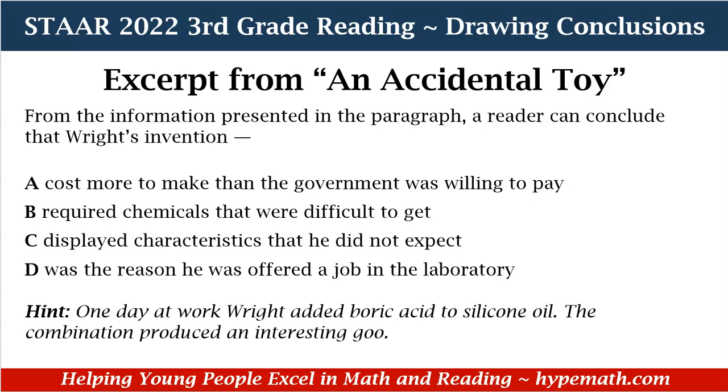C, displayed characteristics that he did not expect. When Wright added boric acid to silicone oil, the combination produced an interesting goo. The word 'interesting' suggests it's something you didn't expect — so C could potentially be the right answer. D, was the reason he was offered a job in the laboratory. In our paragraph, Wright was already working in GE's laboratory. So after going through all of the answer choices, we can conclude that from the information presented, a reader can conclude that Wright's invention displayed characteristics that he did not expect.